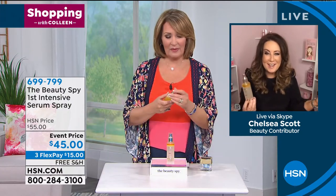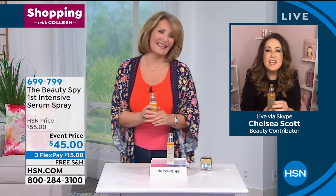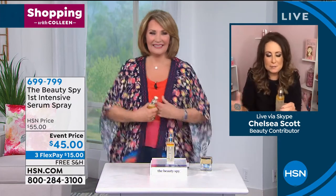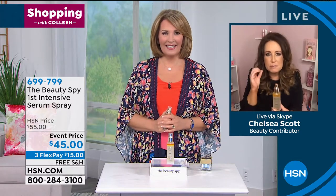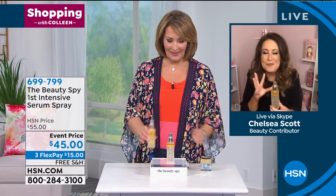The first girls to get it are our HSN beauty girls out there. Hi Colleen, happy Saturday! You guys are always the first, because we travel the world looking for the most exclusive. This is a really, really important conversation, and I'm going to say why.